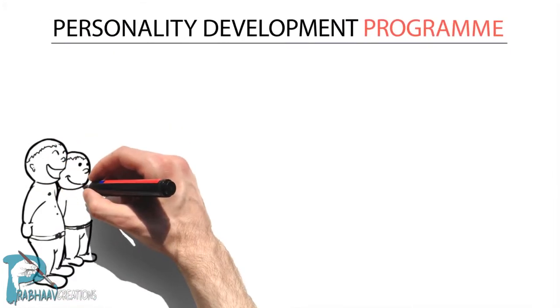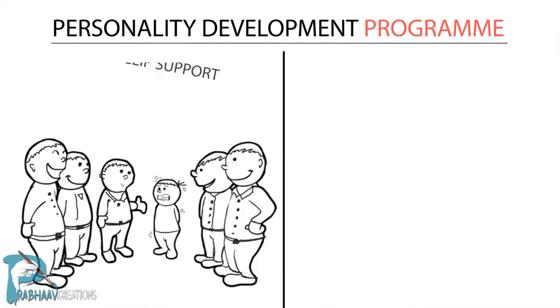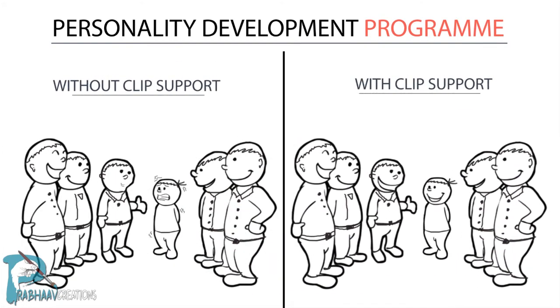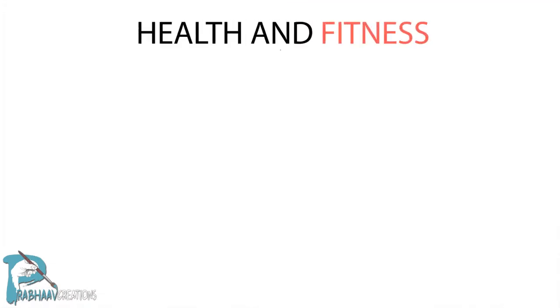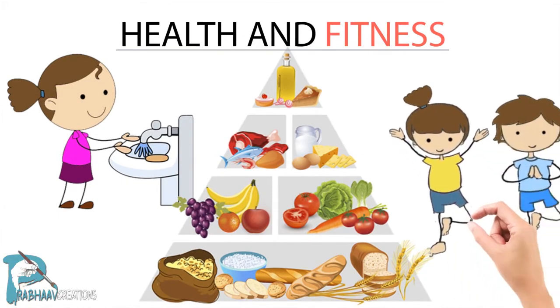The Personality Development Program is a progressive program specially designed to transform shy kids into confident and expressive kids, for the age group of 4 to 6 years. The Health and Fitness Program module helps schools maintain organized health reports of students.